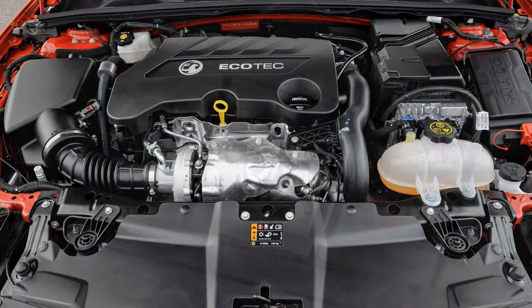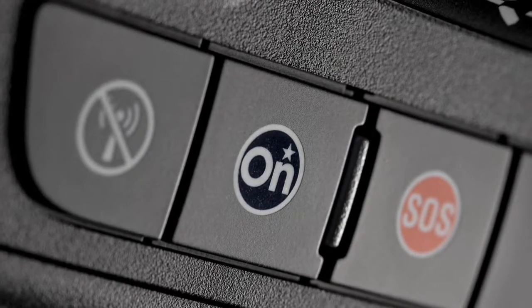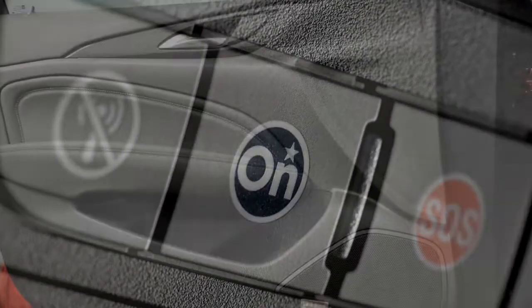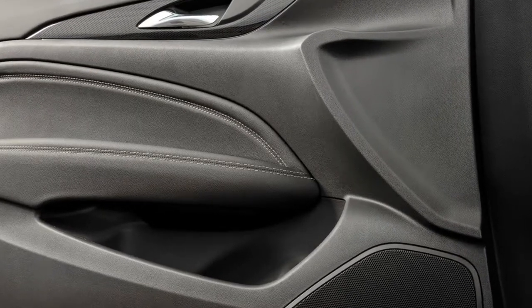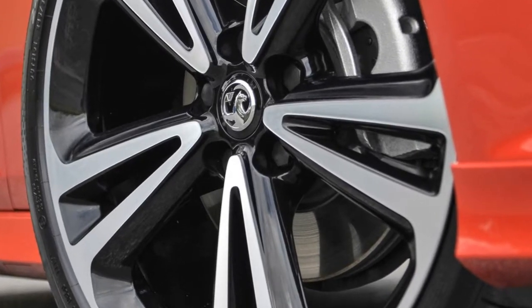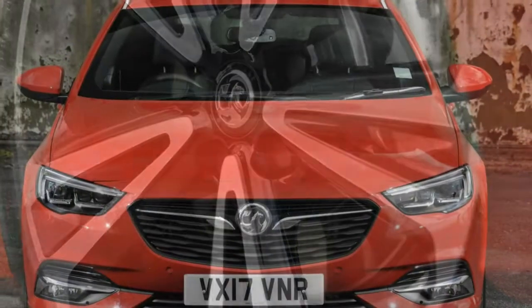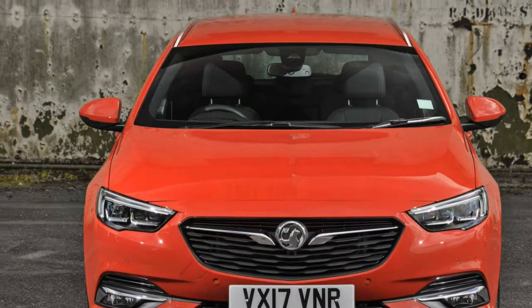It's a quite refined unit most of the time, only becoming a touch raucous at the top of the rev range. Give the accelerator a firm squeeze even in sixth gear and there's a useful surge of torque pushing the car onwards. And yet, it doesn't quite feel as powerful as the 165-horsepower suggests, and we'd question how well the engine would perform if the car were loaded with passengers. Take a test drive if you're in doubt.